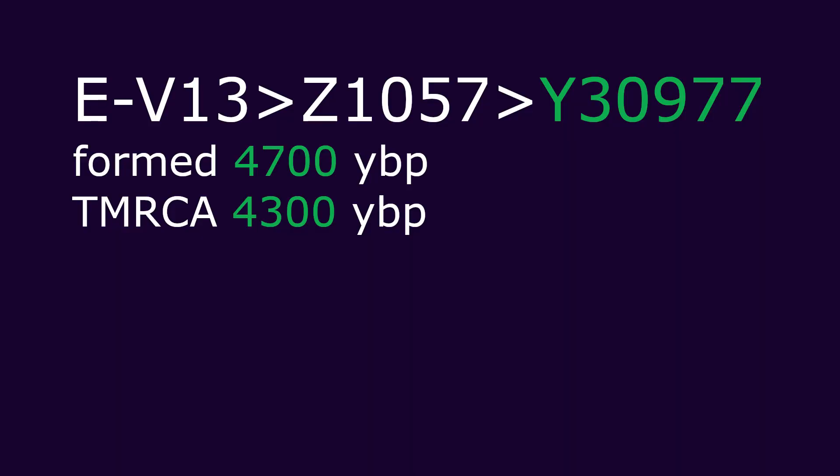The particular branching of R3745 is EY30977. This E-V13 clade formed around 2700 BCE and began to multiply and diversify around 2300 BCE, according to the data of the research database WIFL. The exact EY30977 descendant branch to which R3745 belonged is not known, and today's descendants of this branch are found in many regions. In the Western Balkans, the lineage is still present 2000 years later.